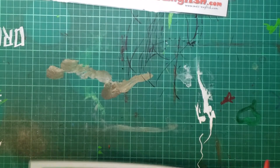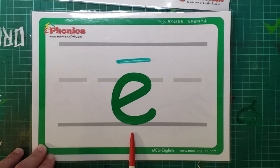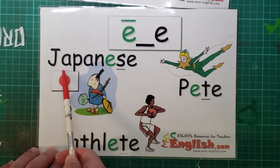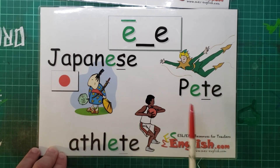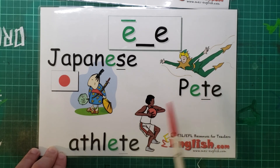All right, last one. E, as in Japanese, Pete, athlete.